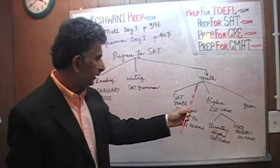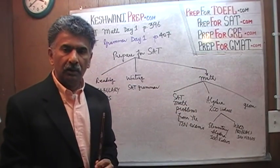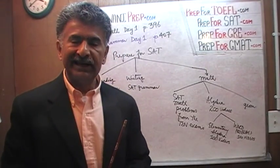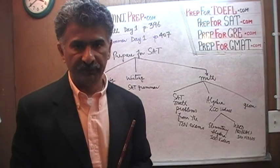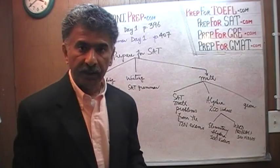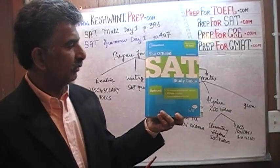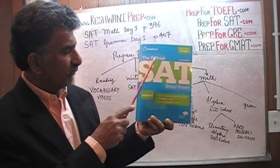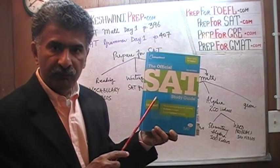Let's start with the math very quickly. For the math portion, the only way to get better at math is to practice as much as you can on the math problems that appeared on the old exams. We are going to do that by using this particular book that you see in my hand — the official SAT study guide, second edition. Make sure that you have this book.